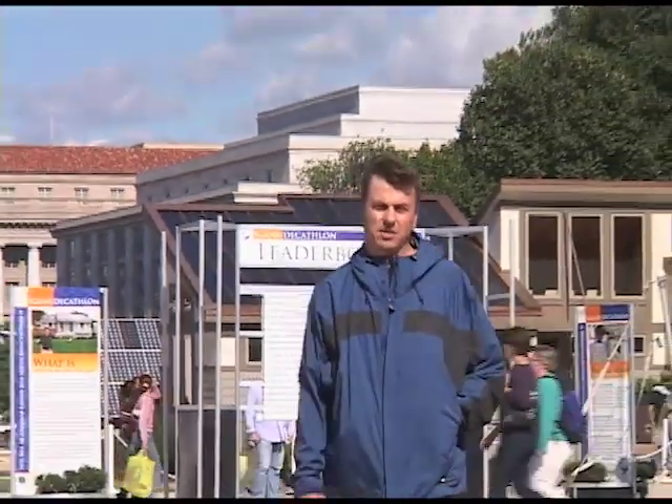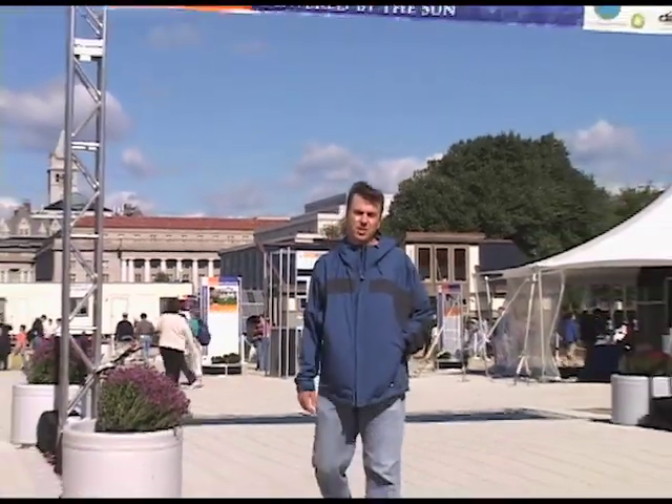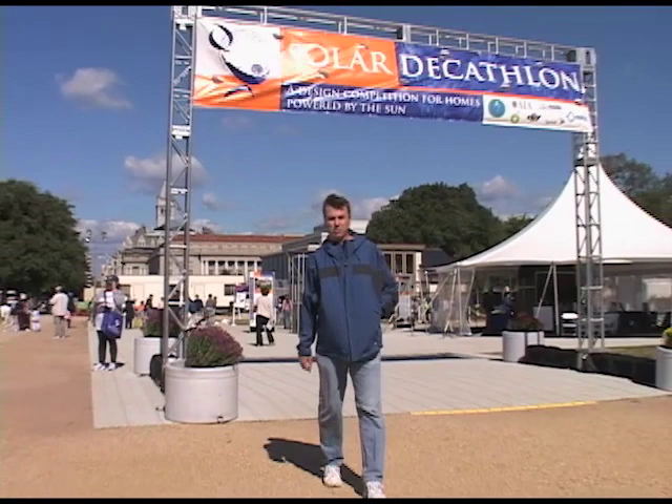What if your home could run entirely on sunlight? I'm Tor Allen of the Rahoos Institute, standing on the National Mall in Washington, D.C., where 18 solar homes have been built as part of an international competition. Join me as we explore this village where every home is a solar home.